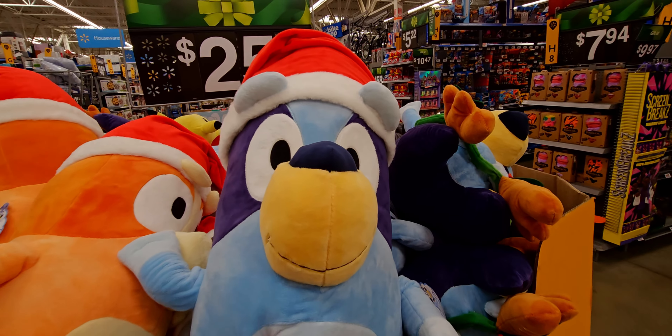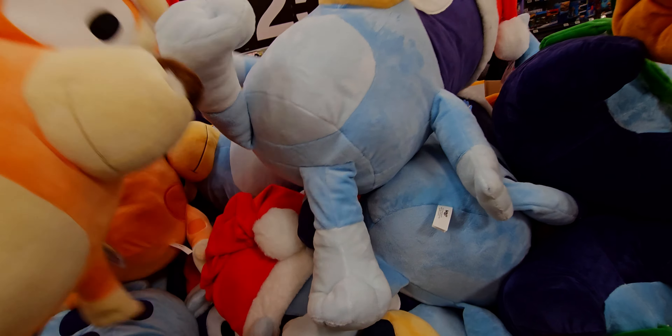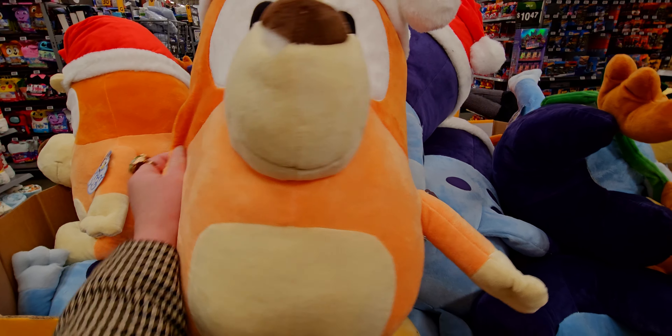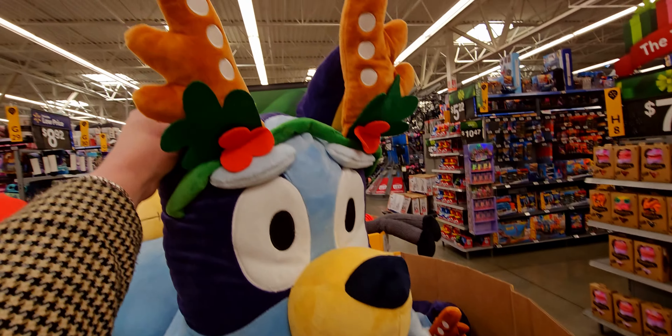They also have Louie and his friend, each $25 for the jumbo ones — so fun with the little Santa hats on. And there's Bluey — I always forget his friend's name, hopefully someone will remind me in the comments. This one has Bluey with antlers on, super cute.